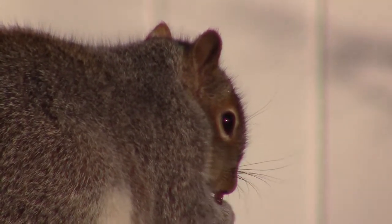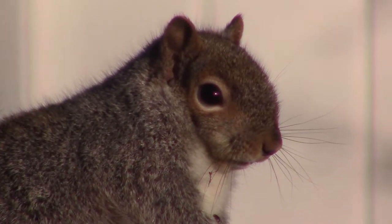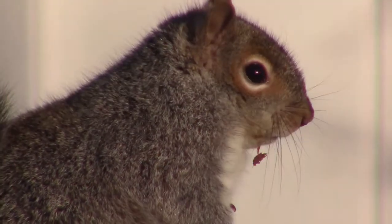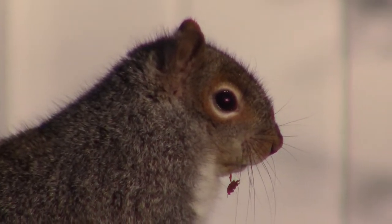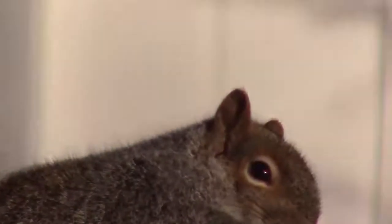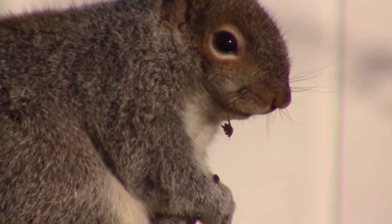Now let's take a look at the anatomy of the Eastern Grey Squirrel. You can see those big eyes and large ears right in the center of their head. These guys are prey for a lot of different predator species, and they've evolved these organs so they can detect their predators effectively. Those whiskers that you see at the front of their face are sensory organs so they can feel the world around them.